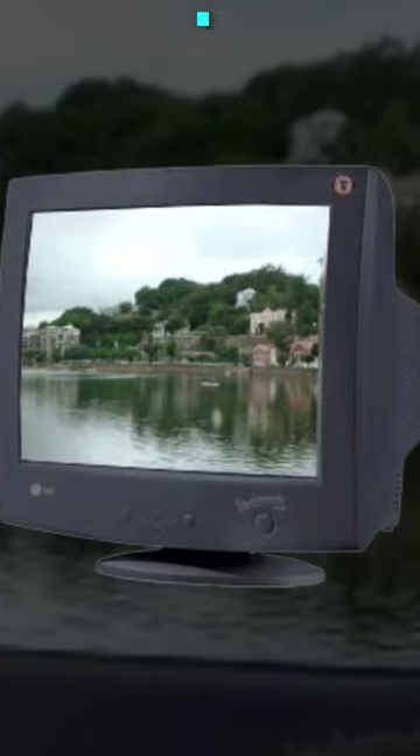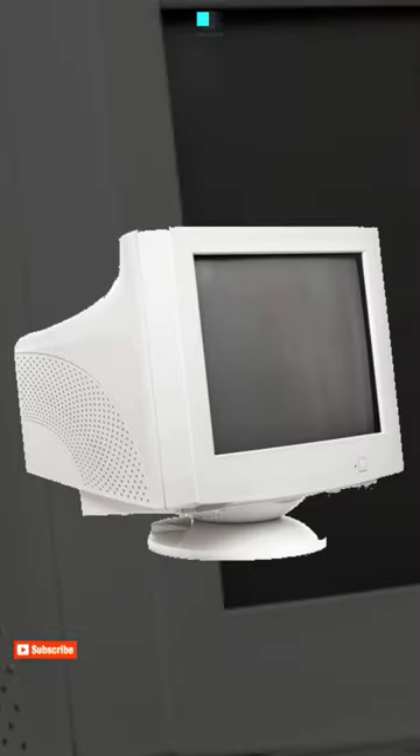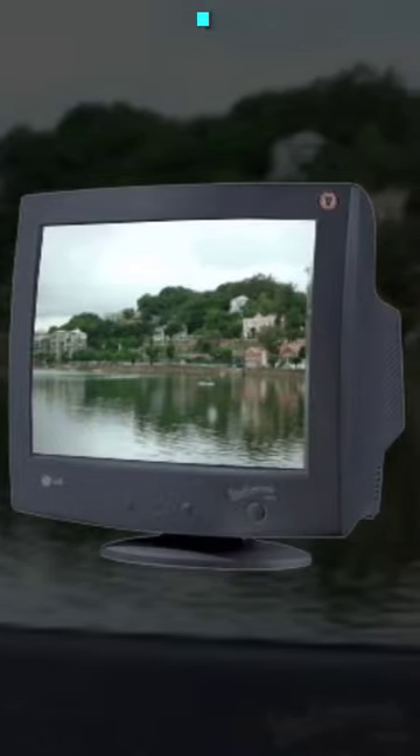CRT monitors use a cathode ray tube to display images. A cathode ray tube works by firing electrons at a phosphorescent screen, causing it to emit light and create the images on the screen.